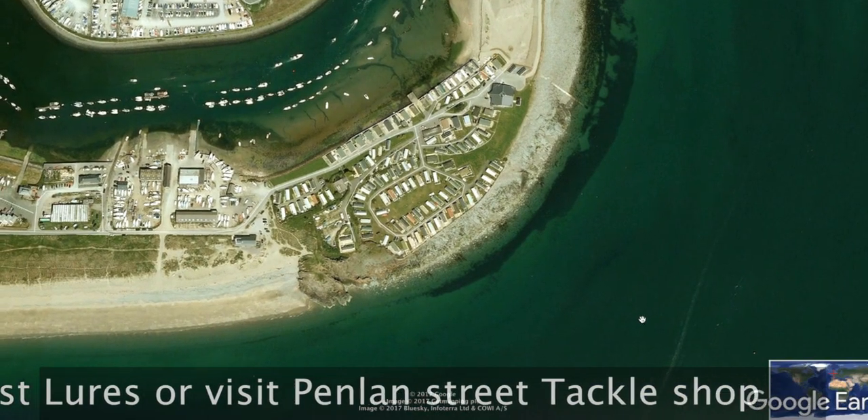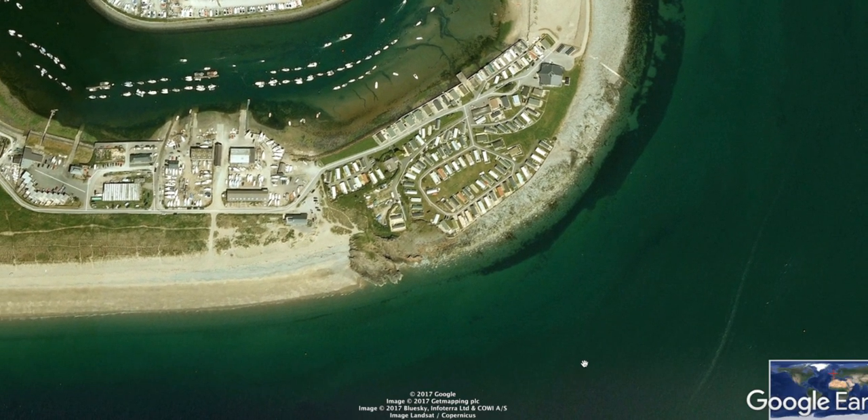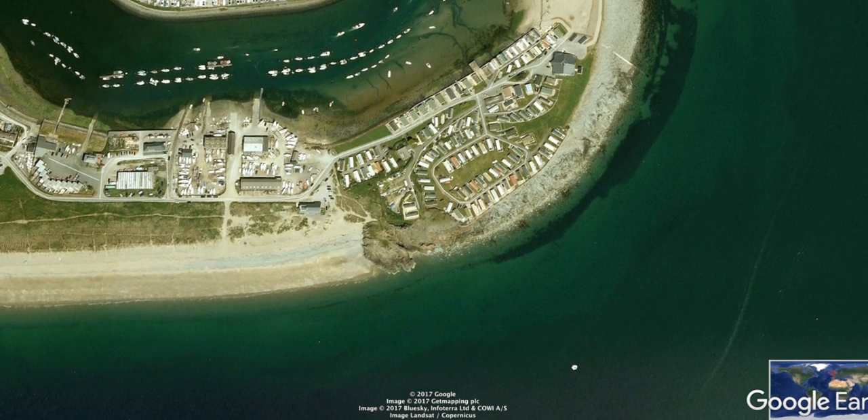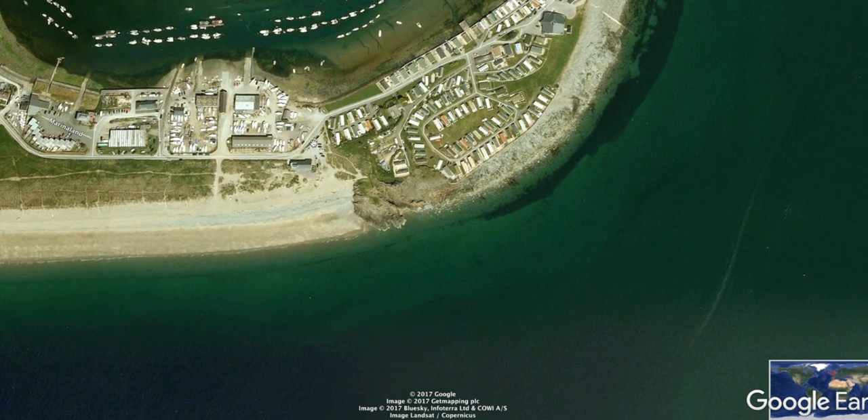Lures on the eastern side are quite good as well. Get out of the car and have a little walk around — it's quite good for finding pollock and bass. Parking here gives you access to this rock which is called Gimlet Rock.